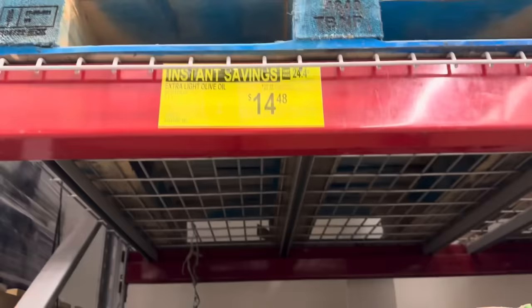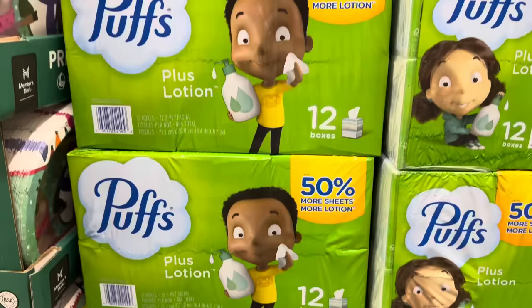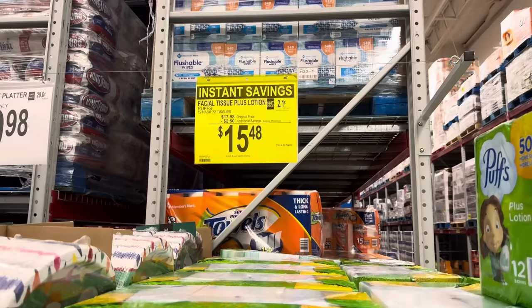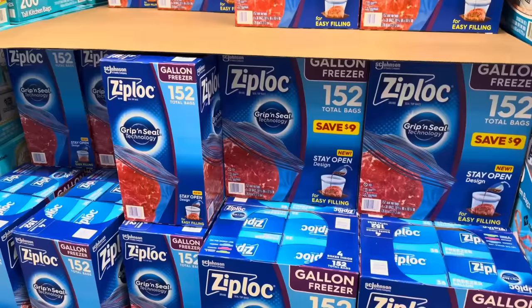Extra light tasting olive oil on instant savings from Bertolli — two liters, $14.48 after saving $2.00. Puffs facial tissues plus lotion — 12 packs of 72 tissues. You can blow your nose as much as you want, and it's going to be happy. $15.48, $2.50 off. 50% more sheets, more lotion — your nose is going to be happy.